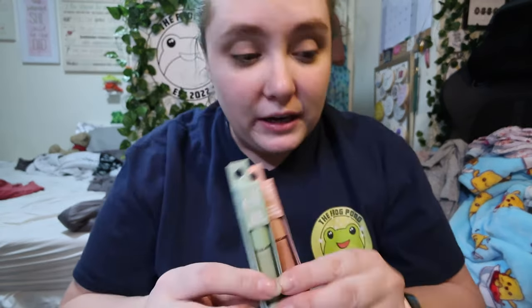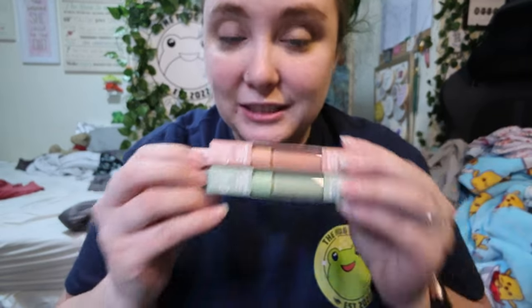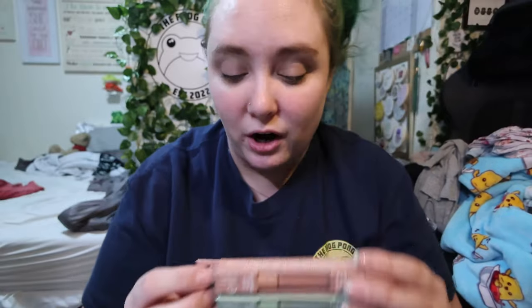I had the Kat Von D loose powder for the longest time and loved it, but I ran out and I've had bad luck finding loose powder lately, so hopefully this one is better. I then found some elf color correctors — I was looking for the NYX ones since they just came out with some, but I found elf ones. I'm excited to try these because elf does a great job duping with their Camo line, like Shape Tape. I got it in green and peach.